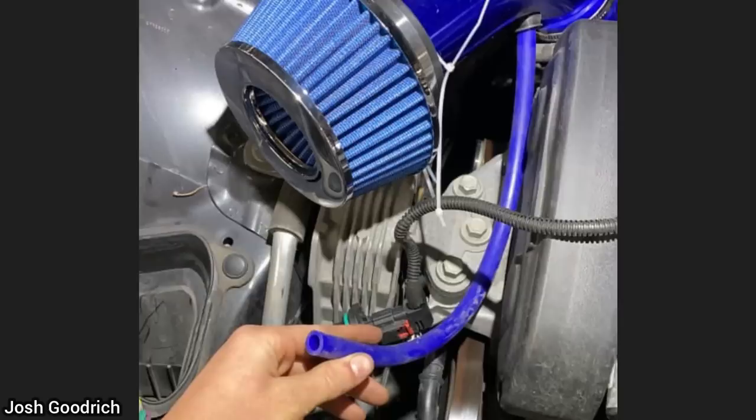Customer states check engine light is on. The customer had just installed this warm air intake and left a mass air flow sensor laying on top of the engine.